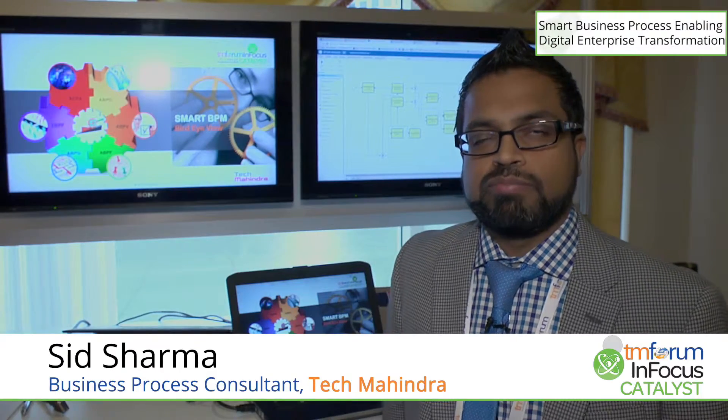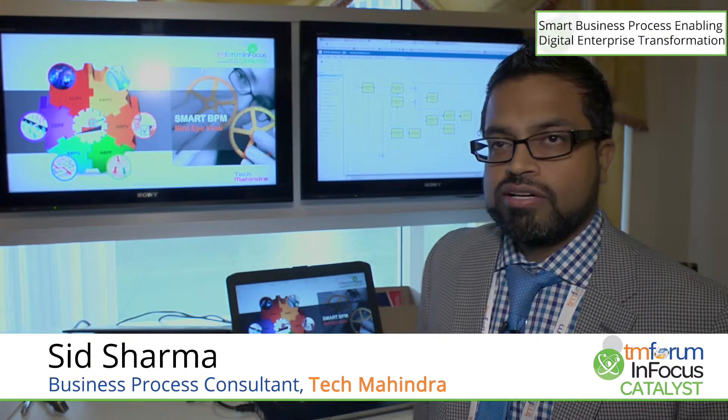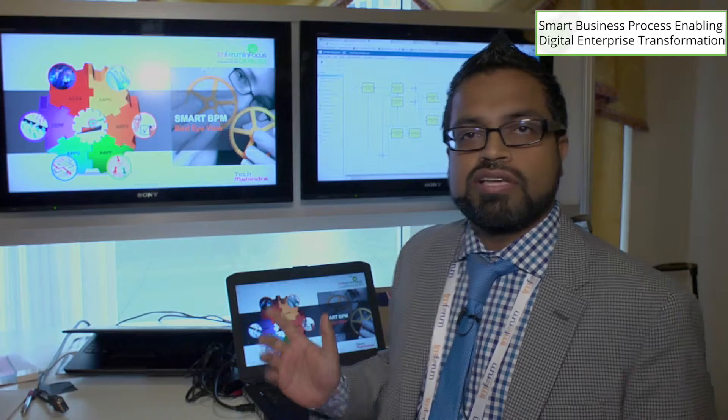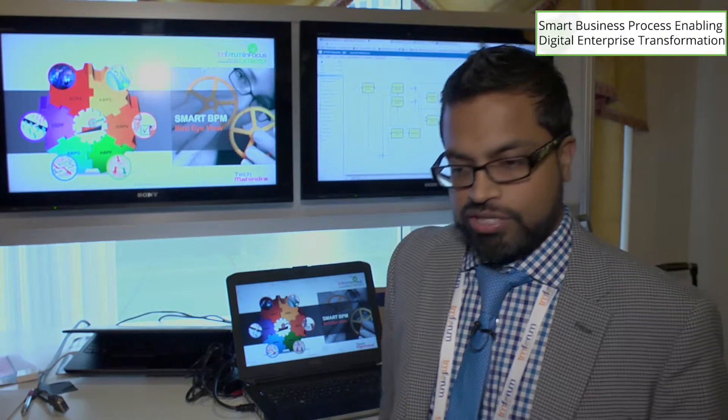I am Sid Sharma. I'm a business process consultant from Tech Mahindra and a part of this catalyst smart business process enabling digital enterprise transformation.